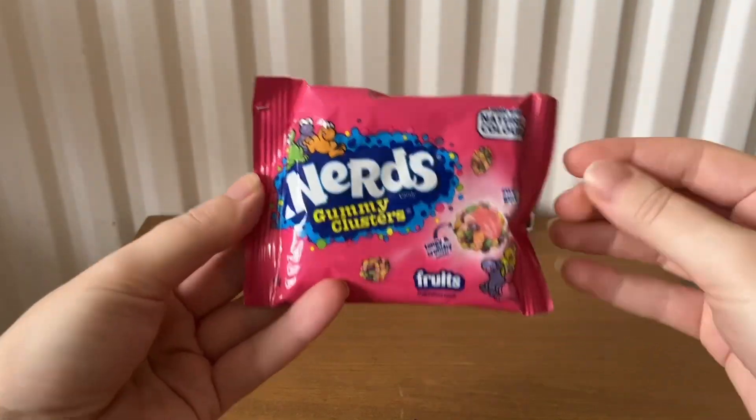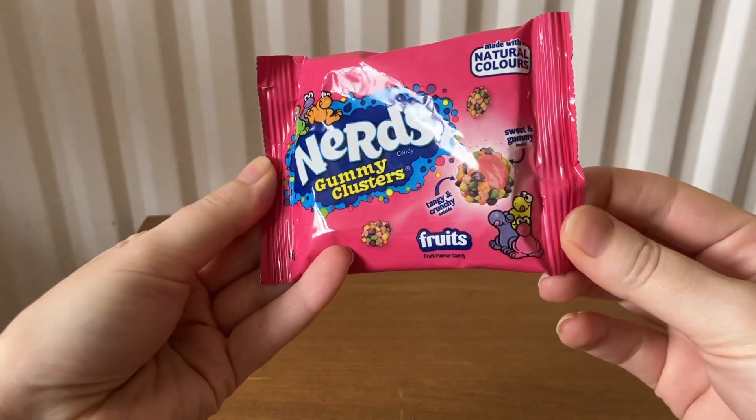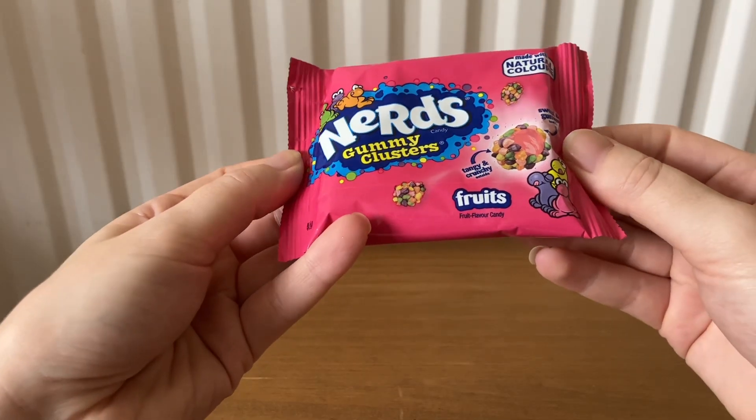The next item are Nerds Gummy Clusters fruit flavor candy.